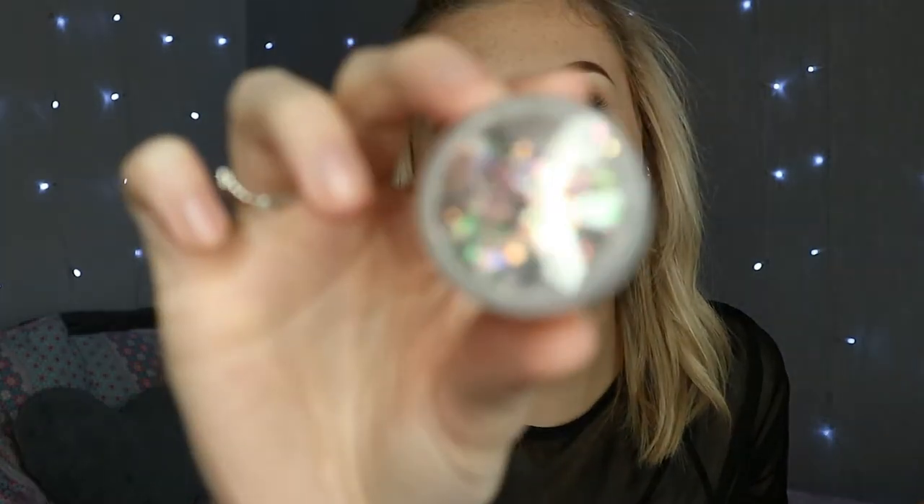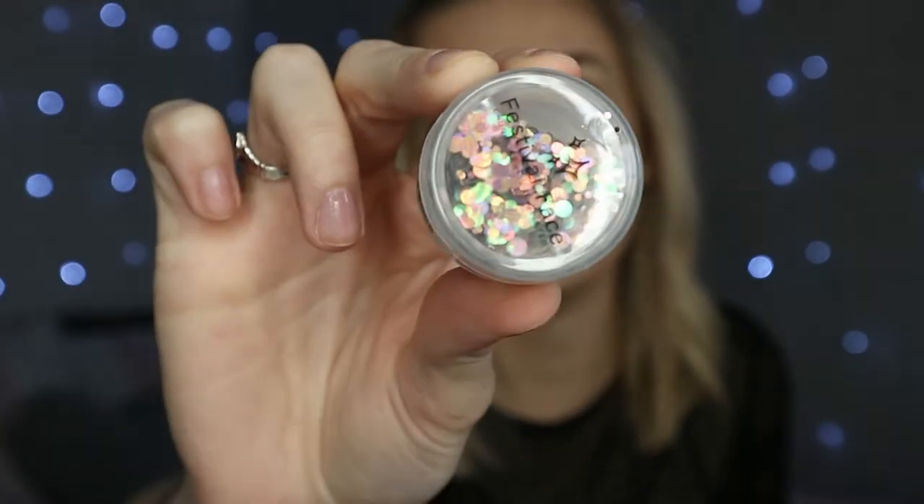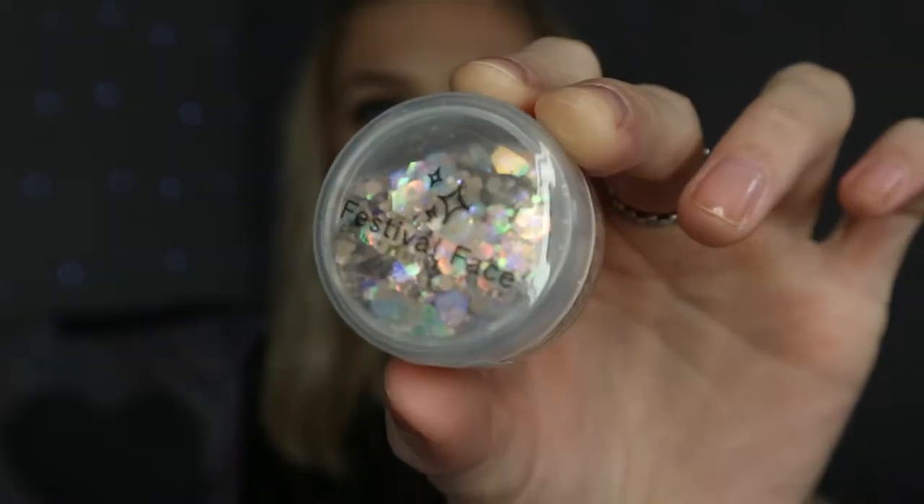Then I got two glitters and they are gorgeous - they're called Festival Face Chunky Festival Glitter. I got the shades Rose Petal and Cinnamon Toast. I plan to do some festival looks and I just want to use these.